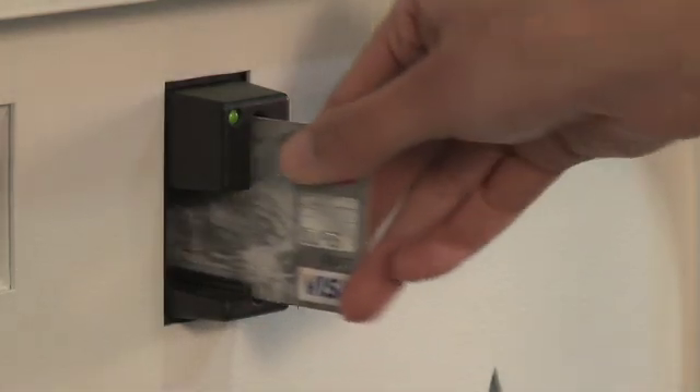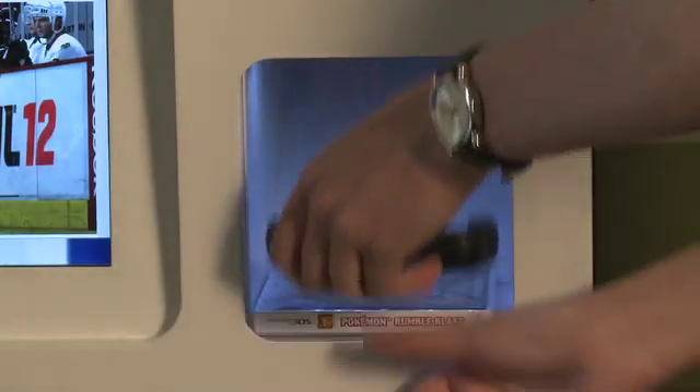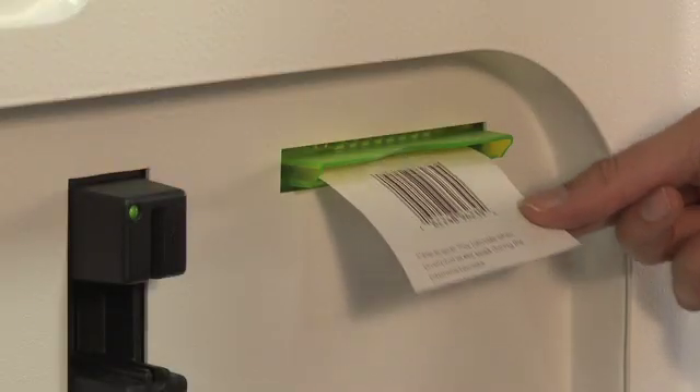Storebot features multiple payment methods, including cash, credit, and debit, each with a receipt transaction.